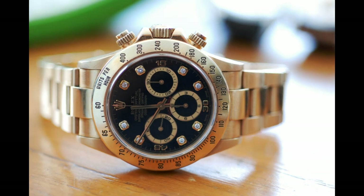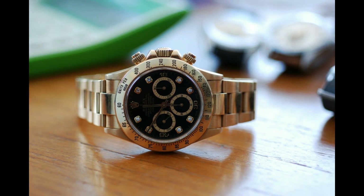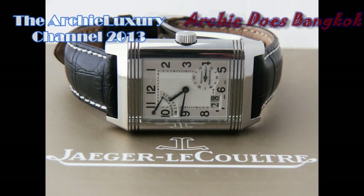Why would you want to steal one after you've held a solid 18 carat yellow gold piece? It's just a stunner. I've got to hand it to him — Leo's a man of class, and he's got some great pieces. This solid gold Daytona is probably one of the ultimate statement watches. I'm Archie Luxury, reporting to you live from the streets of Bangkok, Thailand.